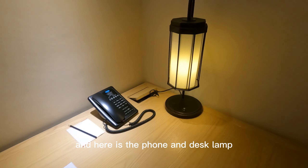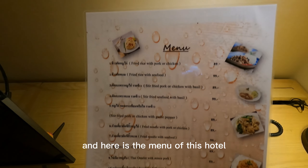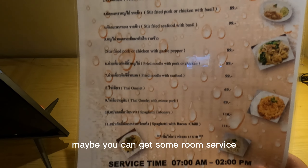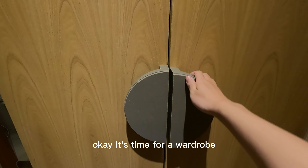And here is the phone and desk lamp. And here is the menu of this hotel — maybe you can get some room service. Okay, it's time for a wardrobe.